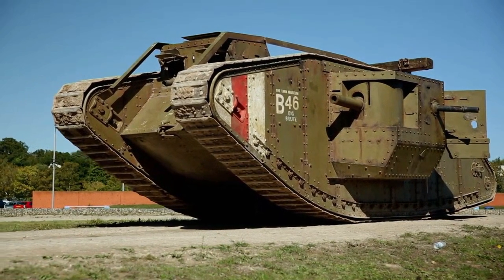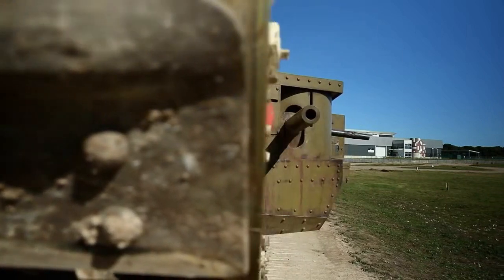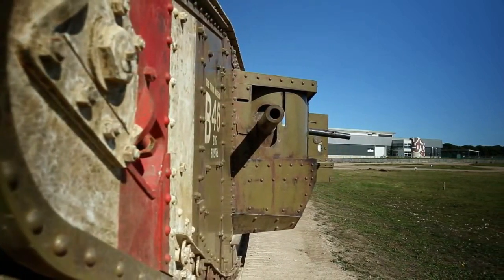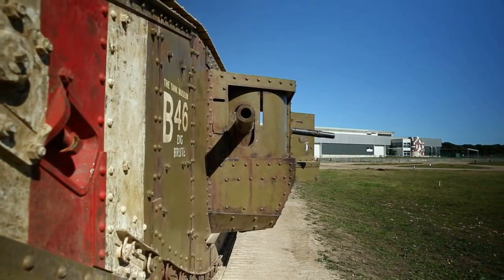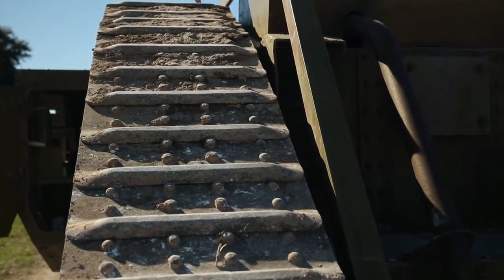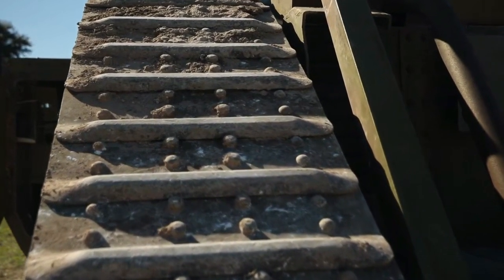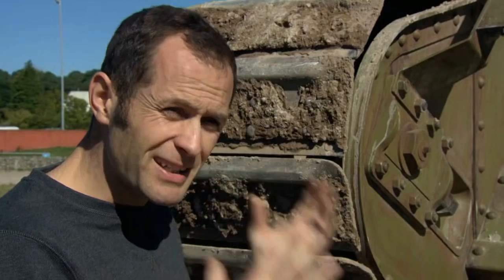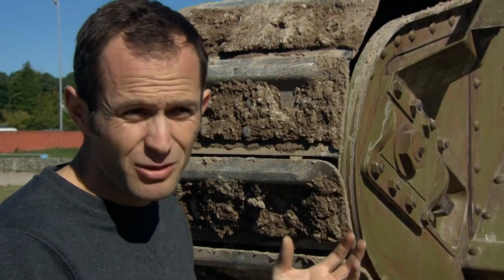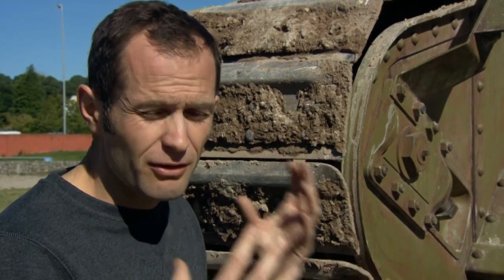Many of these early machines broke down and the crew was either poisoned by fumes from the engine beside them or captured by the enemy. Despite this, engineers continued to develop this original design and a tracked vehicle soon became a vital part of the military arsenal. Although simple and basic inside and out, it was really effective when unleashed against the enemy in the First World War.